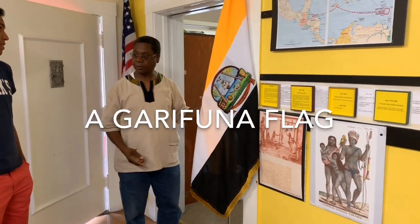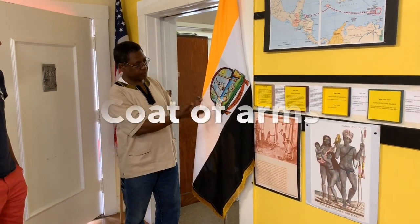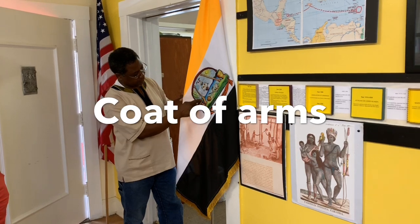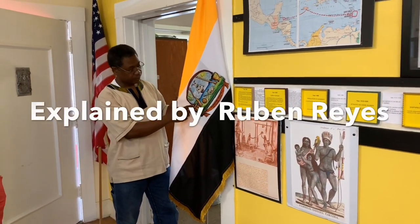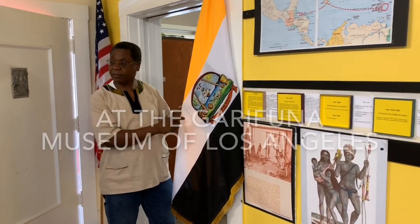The Garifuna coat of arms is my proposal and I'll explain the meaning of every part of it. We're going to start with this monticule here — this is Saint Vincent and the Grenadines. It's called Yirumi. That far green land represents the island of Yirumi.